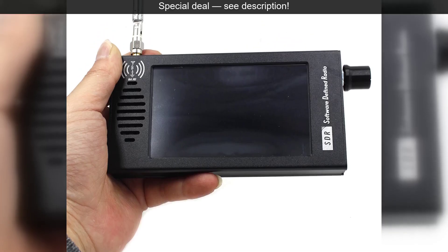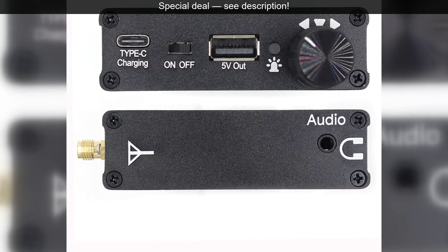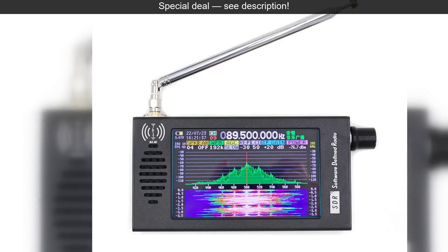For the casual listener, crystal clear FM and MW provide your daily dose of news and music. This versatility makes it an indispensable tool for anyone with an interest in the radio spectrum.